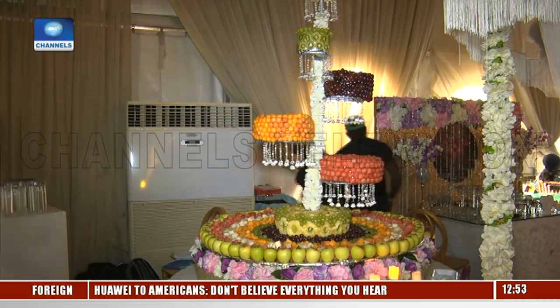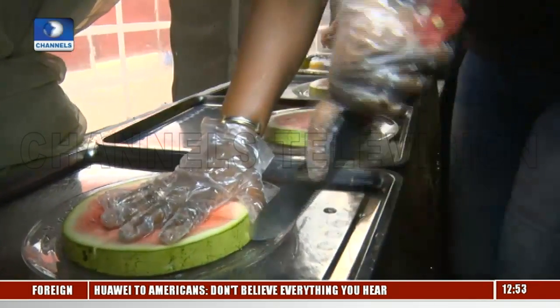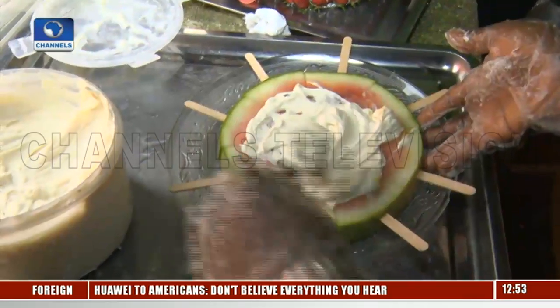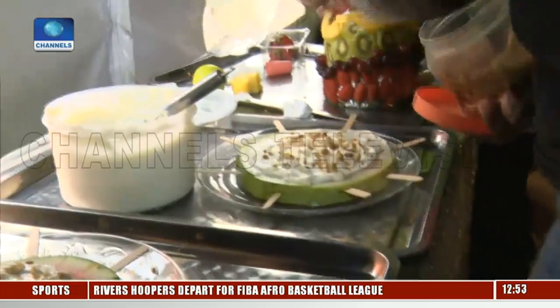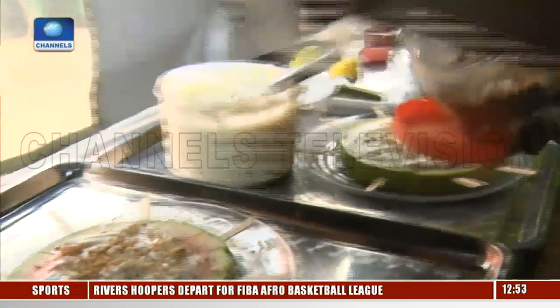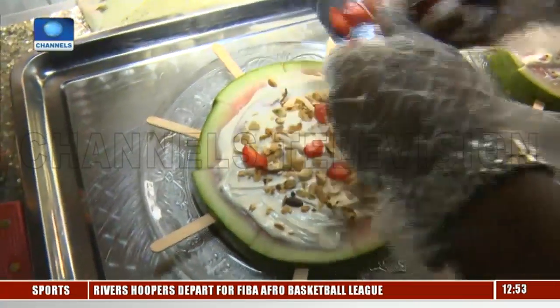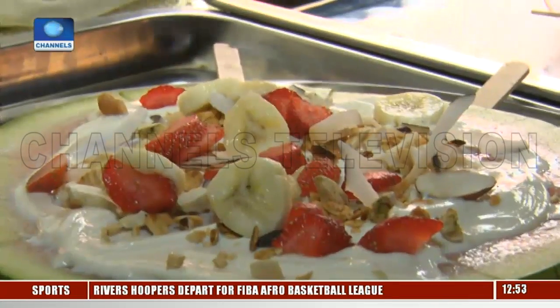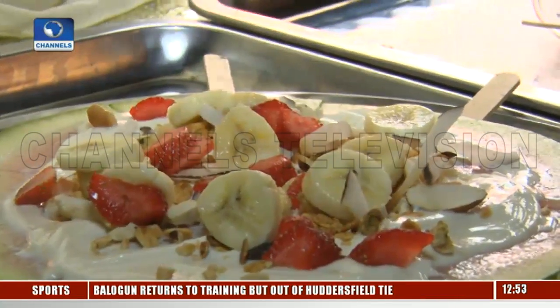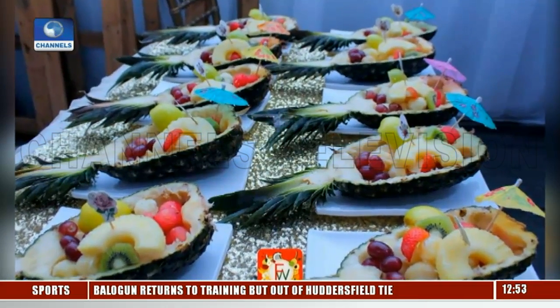The fruit tree is not all there is. Watermelon pizza is a fruit dessert that combines watermelon, yogurt, nuts, coconuts, strawberries, and grapes. And there's also what we call fruit kebab.